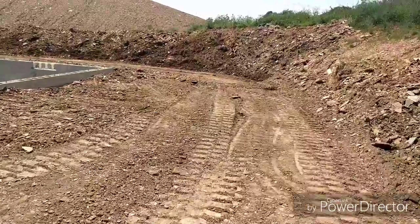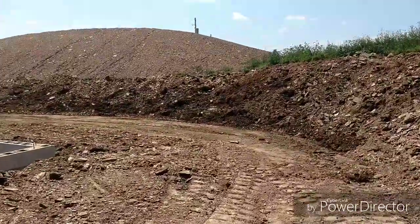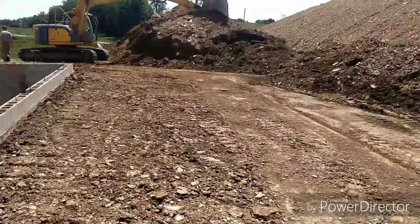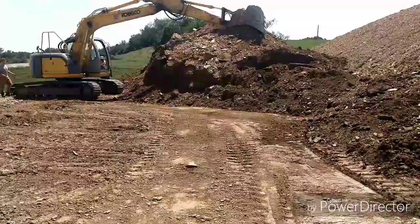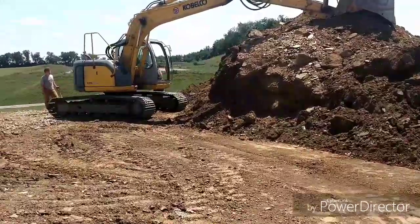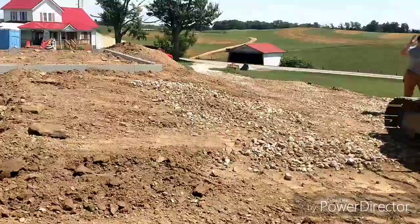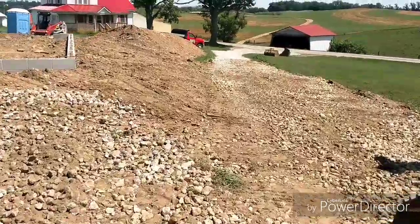It turned out pretty nice. They should be happy with that. They're just cleaning the tracks out, getting ready to load her up and head on home. They even got the driveway back in.